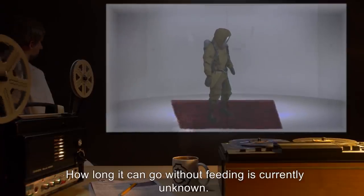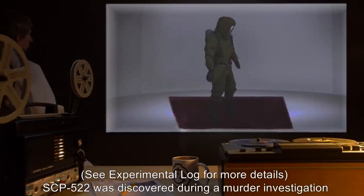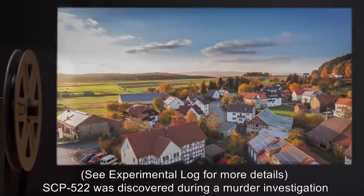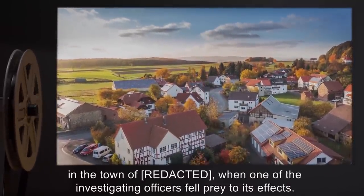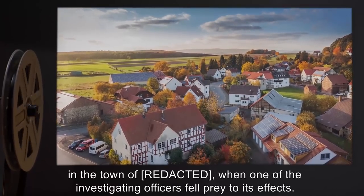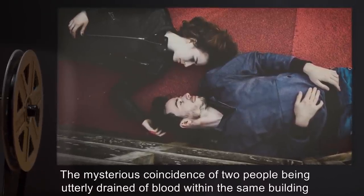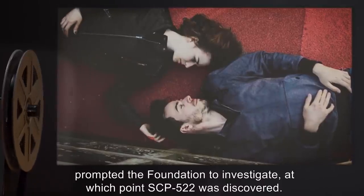Current observations show that SCP-522 is also patient — how long it can go without feeding is currently unknown. SCP-522 was discovered during a murder investigation in the town of [redacted], when one of the investigating officers fell prey to its effects. The mysterious coincidence of two people being utterly drained of blood within the same building prompted the Foundation to investigate, at which point SCP-522 was discovered.